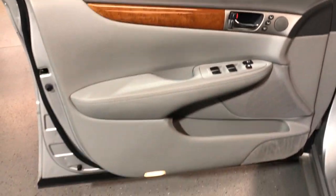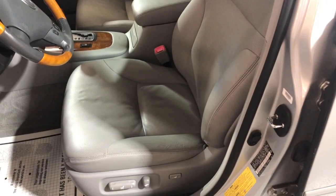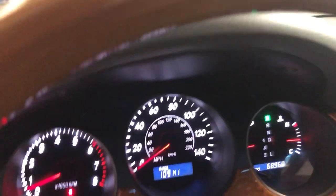It's got power windows, power locks, power mirrors, power memory seats, leather interior — nice and clean. No odors inside, non-smoking, nice wood trim, no warning lights on the dash.